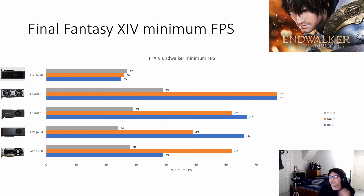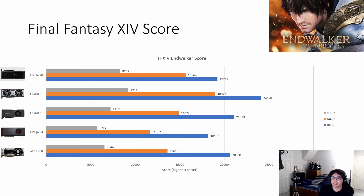I also recorded minimum frame rates for this benchmark, which illustrates the bottlenecks Arc still has. A presentation slide from Ryan Shrout or Tom Peterson indicated areas where Intel could improve, and these minimums further confirm that claim — there are many optimizations still available to increase performance. Scores at each resolution are shown with blue for 1080p, orange for 1440p, and gray for 4K.